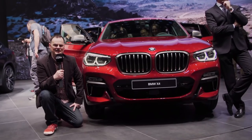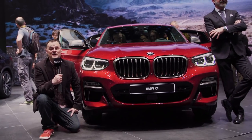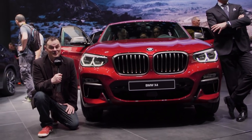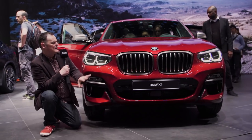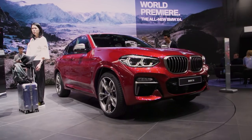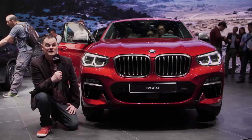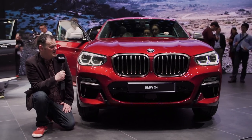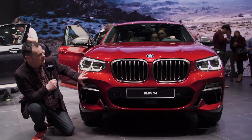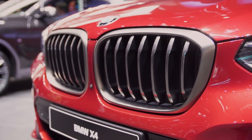Now in its second iteration, the X4 is actually built on the same platform as its smaller sibling, the X3. But according to BMW, that is where the similarity ends. I don't know if I'm going to completely agree with that. If you stand directly in front of this car and take a good long look at it, you'd be hard pushed to point out many differences from the front. But if it isn't broken, why fix it? And you'd have to say that is a very nice looking front of a car.